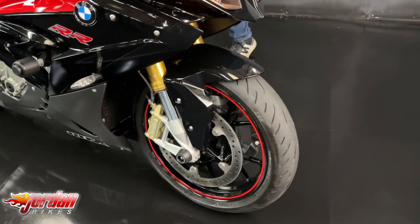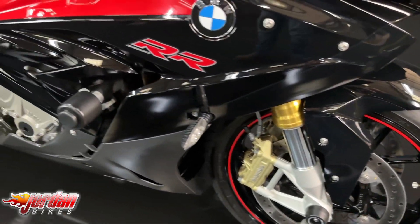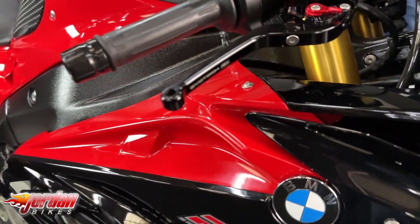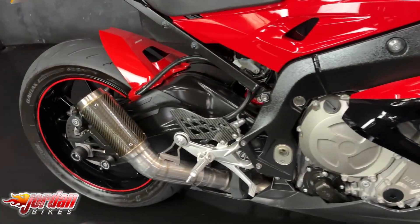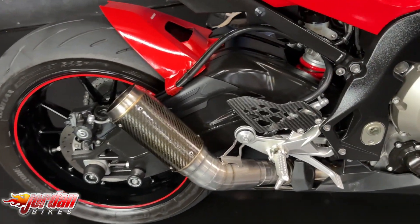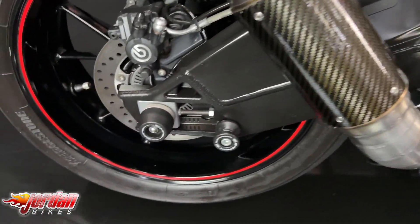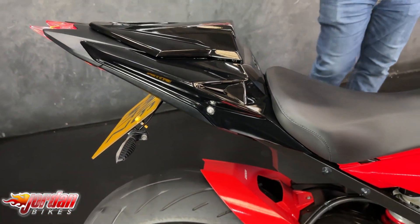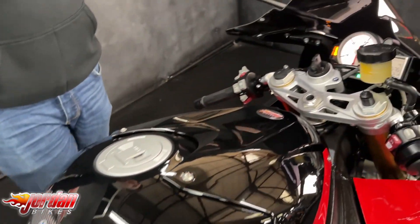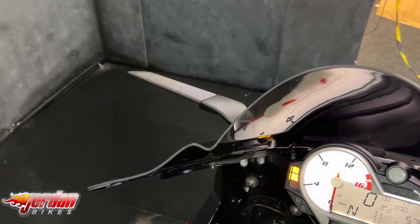Stunning bike, 2016, mileage super super low — 5,763. It's got the Evotech crash protection at the bottom of the forks and the back as well. It's also got the paddock stand bobbins and crash protection. This one's got a cowl, it's got a hugger, and it's got a tail tidy too, so it's super neat on the back end. It's also got a set of levers and a set of cool flip wing-like looking mirrors, which are awesome — they rotate round to be a mirror, or back that way to look like a wing.